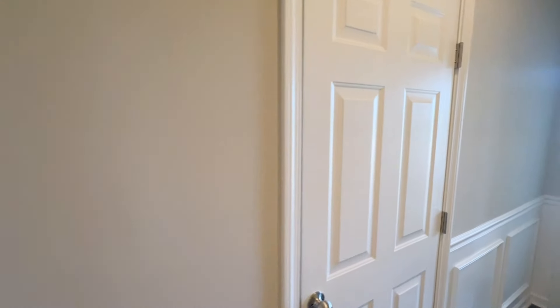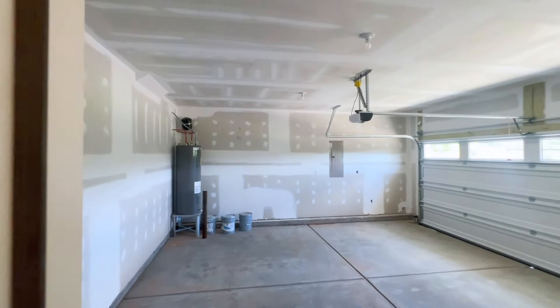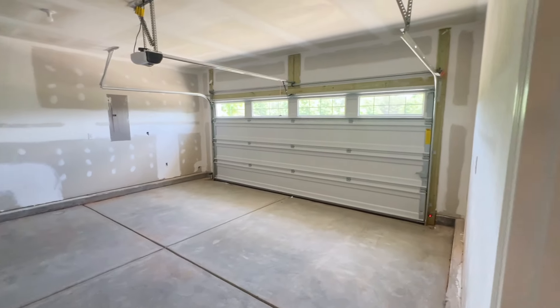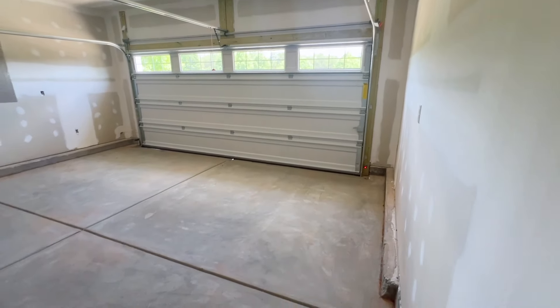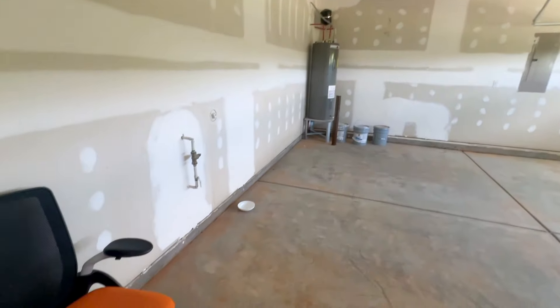It's the garage. Very big garage — two cars and possibly a motorcycle if you are into motorcycles.